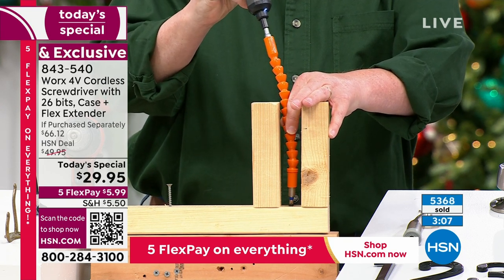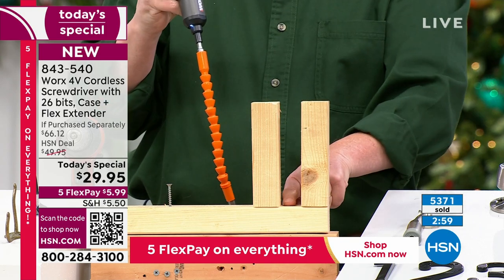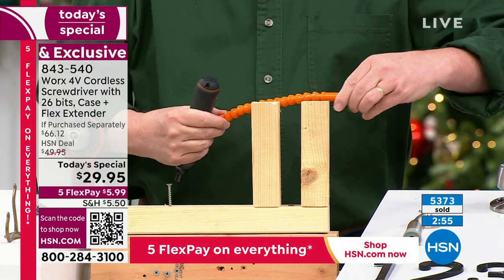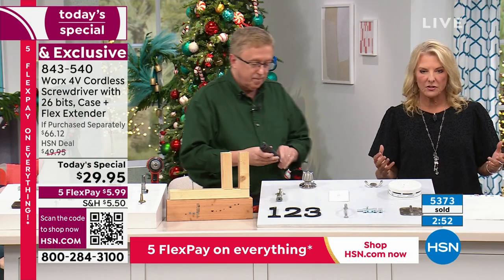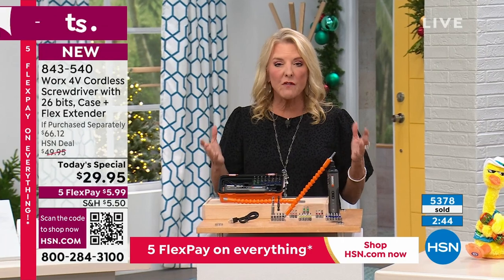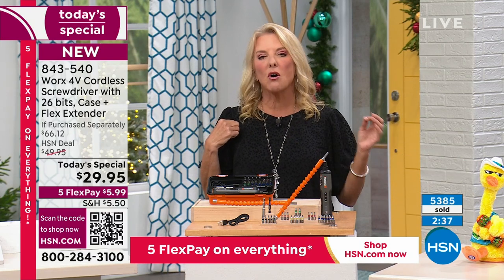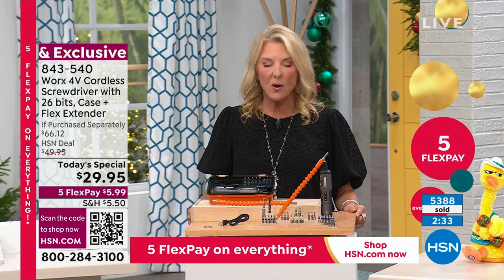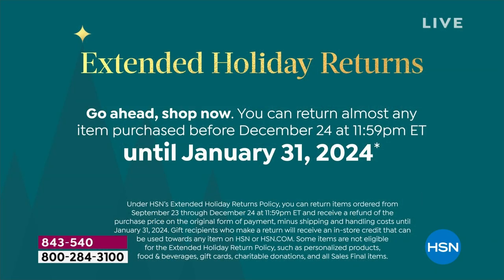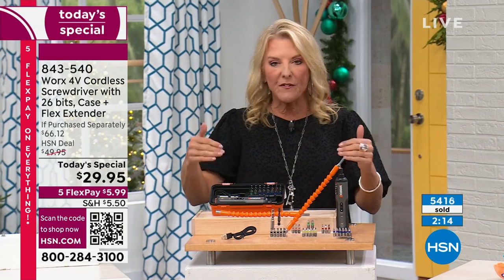You're not twisting your wrist or acting like Superman. Work smarter, not harder. Also, our 5 Flex Pay means you can get this home for $6. If you're concerned about whether it's really that powerful at $29, you can get it home for $6 using a major credit card and pay it off over 5 months. You have until the end of January — that's our extended return holiday policy. Fix everything around your house, and if it's still not what you thought, send it back for a refund.